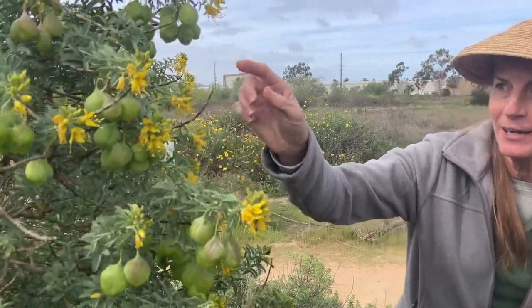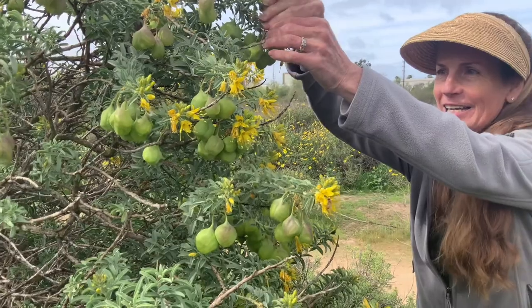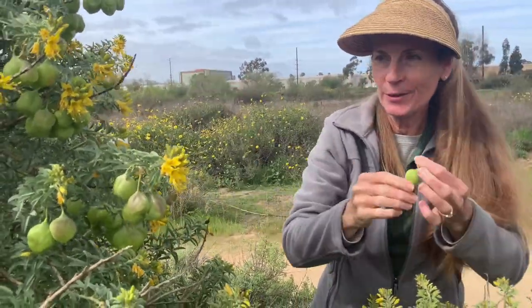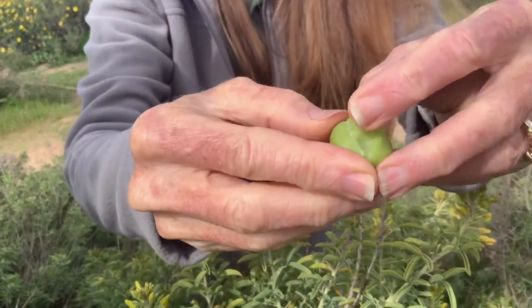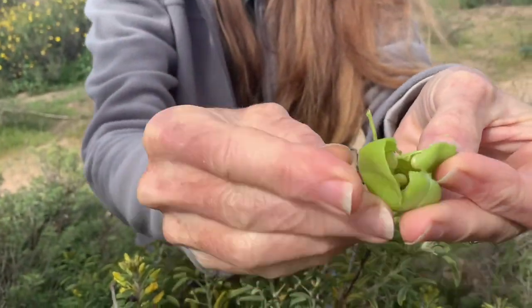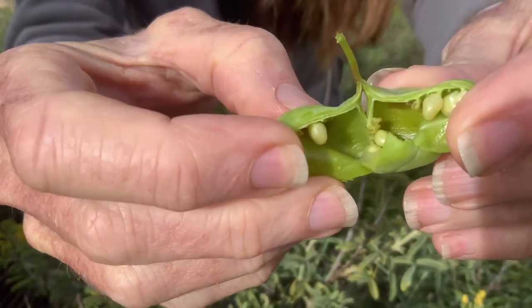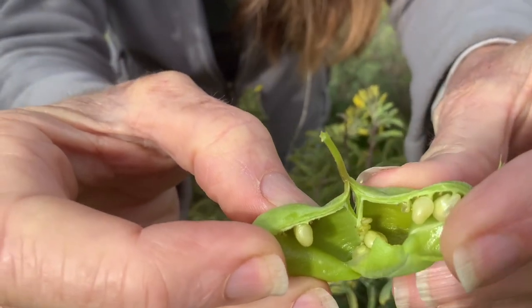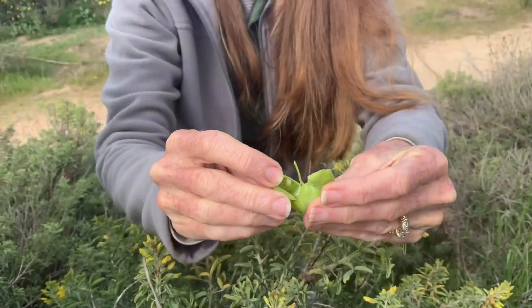So here we are at the bladder pod bush to look for some harlequin bugs. But first I want to tell you a little bit about the bladder pod. It's called a bladder pod because of these puffy seed pods. Inside is where the seeds grow. So we have the seed pod here and it's filled with a lot of air. The seeds are still growing — it's still green. As they get ripe, they will get bigger and the pod will turn light brown, and the seeds will turn sometimes white and sometimes dark brown, and they'll be quite a bit bigger.